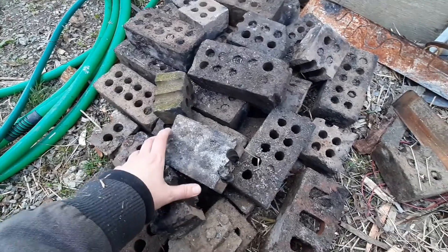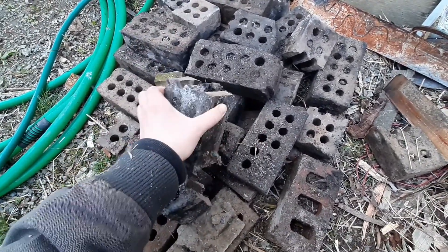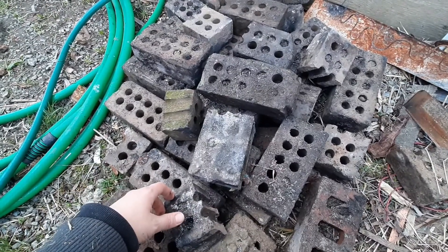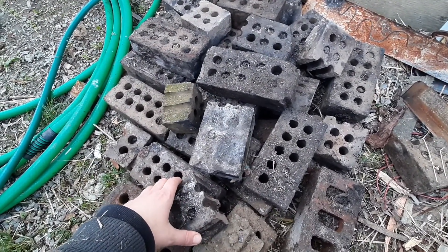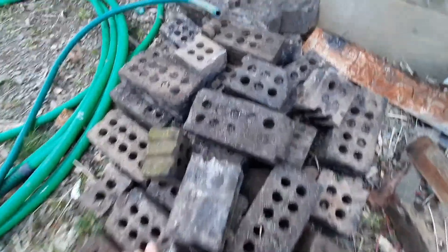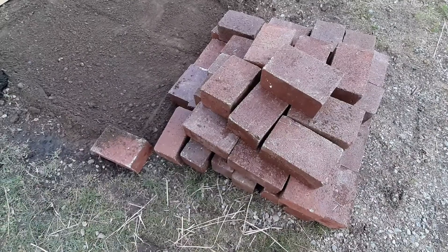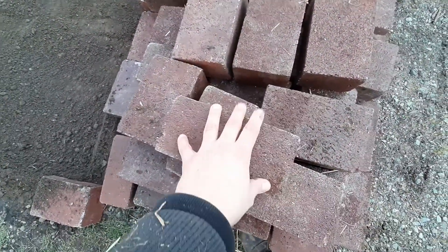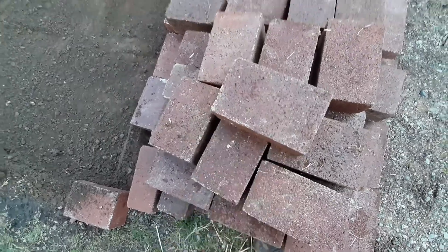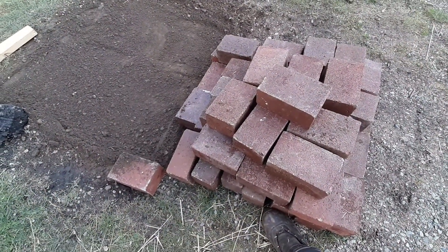These are the bricks we used for the old fire pit. We found these on the side of the road, illegally dumped in somebody's trash. We took them home and they lasted a good few years before they started breaking up, but I don't think they're the right kind of brick. These new ones are way more heavy and they're solid garden paving type bricks, so we're going to try these out and see how long they last.